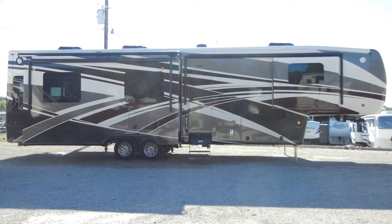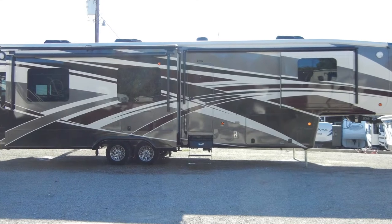The trailer has also been prepped for a generator, cable, satellite, and a washer and dryer.